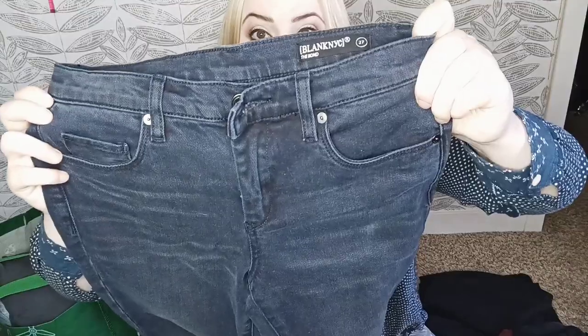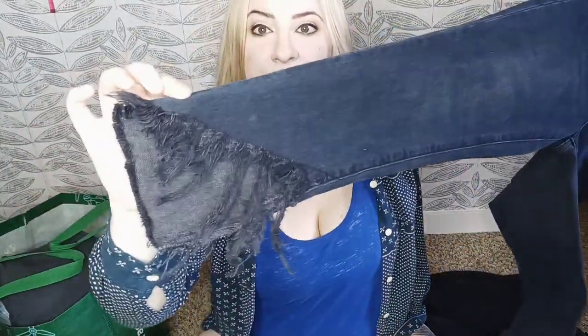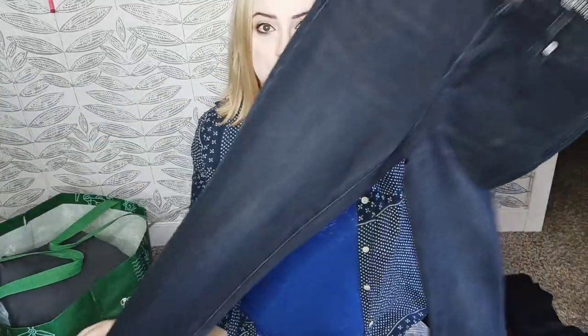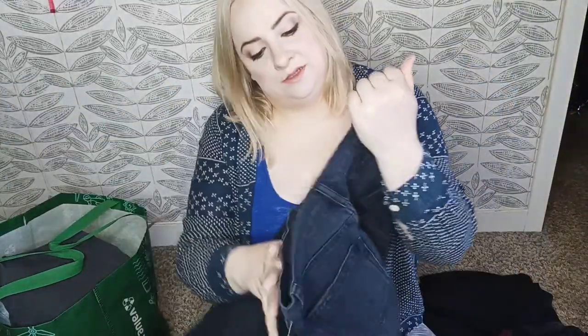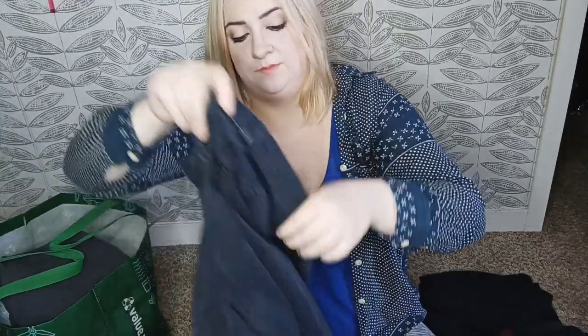These are Blanknyc — these are the Bond style and they have a great little ankle detail. Blanknyc is usually sold at Nordstrom, Revolve, those kinds of retailers. They usually have a style number on the inside pocket which makes it super easy to find a model listing. These are a mid-rise skinny. They might sit for a little while, but I've found that darker blue and black denim does a little bit better for me than light-colored denim.